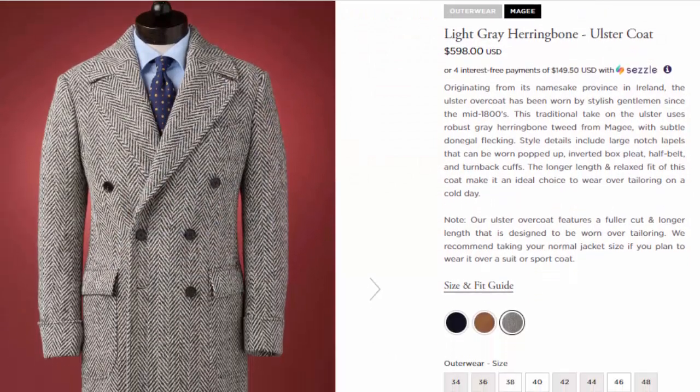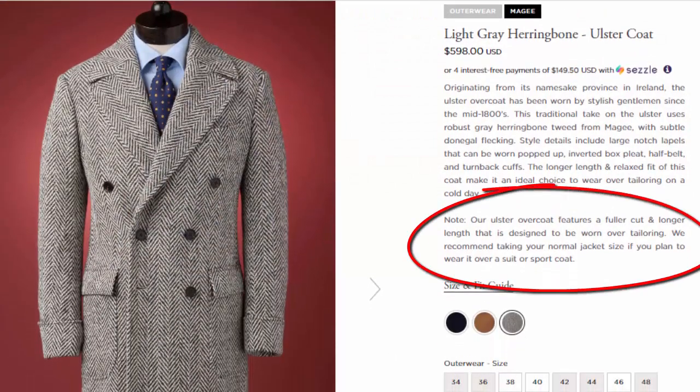Spear and McKay tell you that these fit loosely or generously, so you should buy your original size and not size up if you're going to wear it over tailoring. I have a double herringbone here, and as you can see, there's still a decent amount of room in the body. It still looks like a large coat. I can wear this over things like chunky sweaters, but the key is that it is large, so you wear your traditional size.